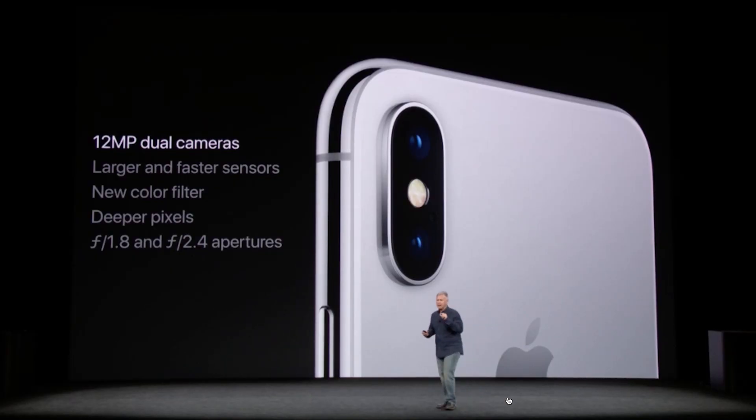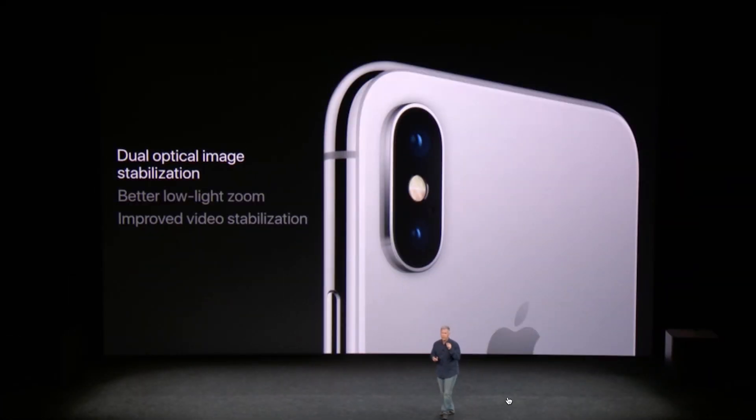As for the cameras around the back, you've got two: a wide angle and a telephoto. The wide angle is f1.8 and the telephoto f2.4 — that's a wider aperture than the iPhone 7 Plus. You also have a quad LED flash, which is 50% brighter than the other two newly announced iPhones.